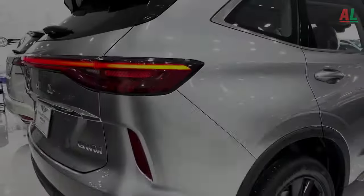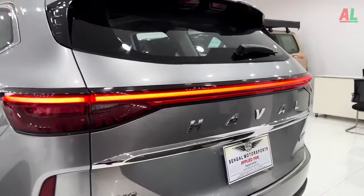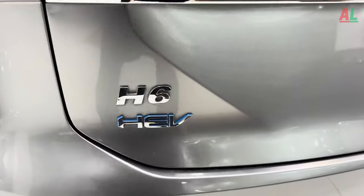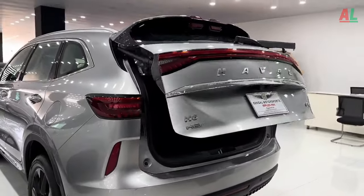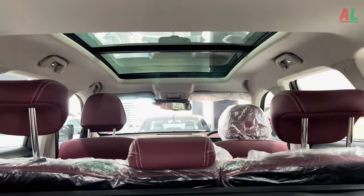The LED headlights, complete with adjustable height control, illuminate the road ahead with a dazzling brilliance. The lateral profile of the H6 unveils striking 19-inch aluminum wheels that add a touch of panache, and gracefully flowing lines that seamlessly connect each element of the car's design.